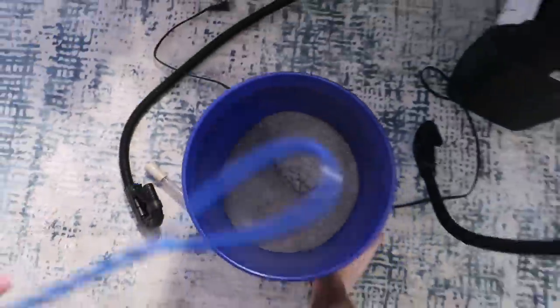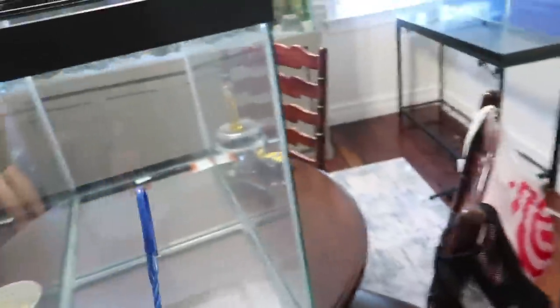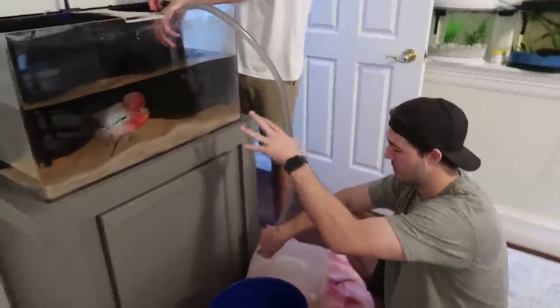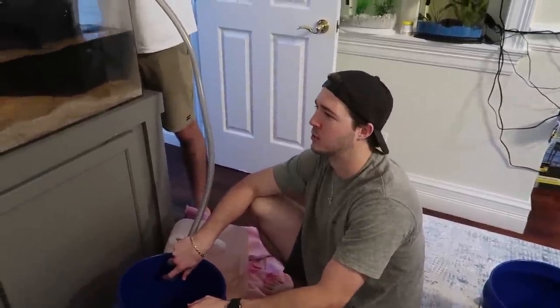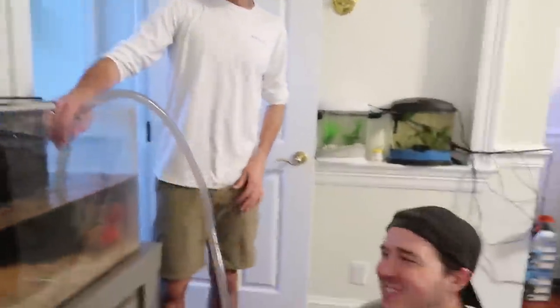We just rinsed the sand, rinsed out the tank, rinsed everything. Now we've got to get Arnold out of his old tank so we can put the new stand and tank in. Saving about five to ten gallons of his old water and putting him in a bucket temporarily while we set up. We're going to do this as quick as we can — and I accidentally just drank some of the tank water. That is so gross — but actually kind of tastes good. Arnold's got something good going on in there.